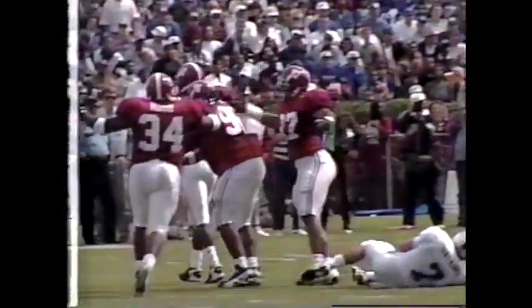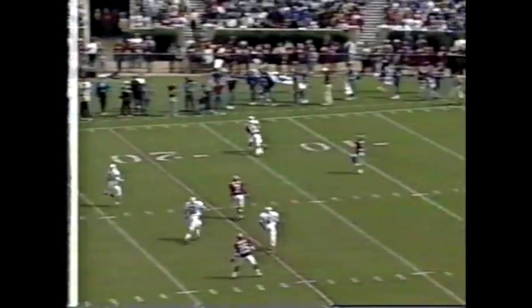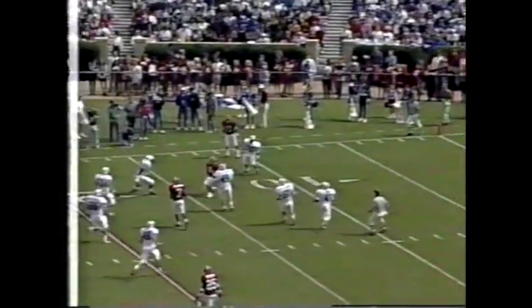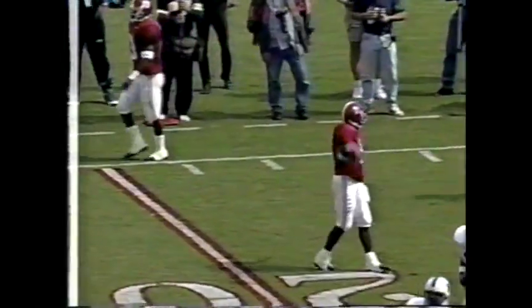Jimmy Carter will punt it again — fourth and nine from the 38. A high kick that Fagan calls the fair catch. That's Shea Townsend replacing Fagan, who's had some trouble.